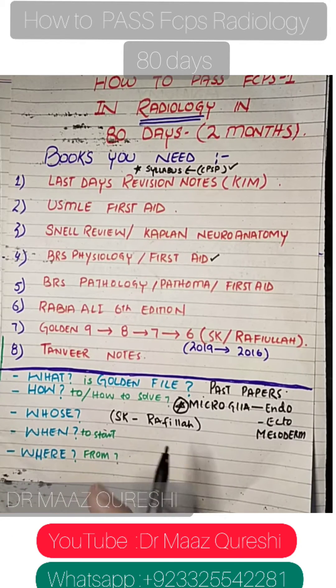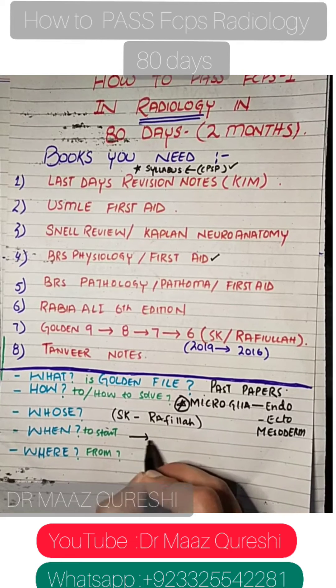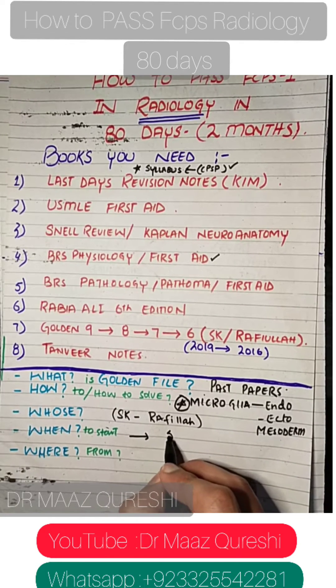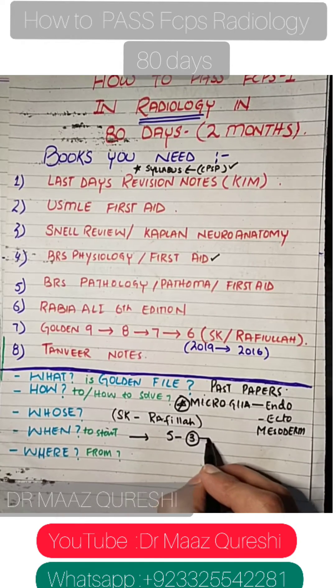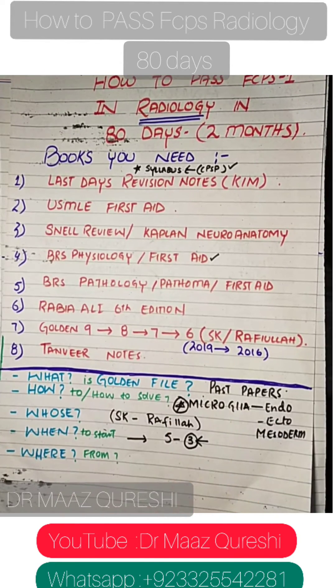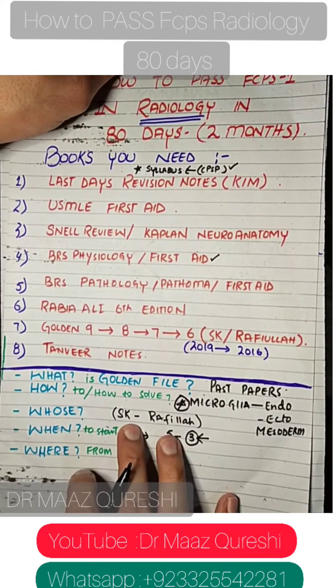When to start the golden file? Start from day one. You have to do almost five papers per day, though it's more practical to do three papers alongside the theory. Do Rabia Ali's MCQs as well from the beginning.